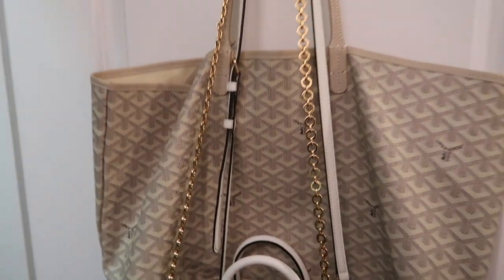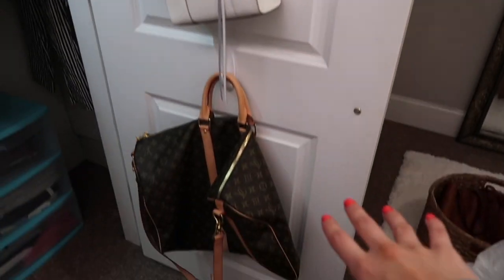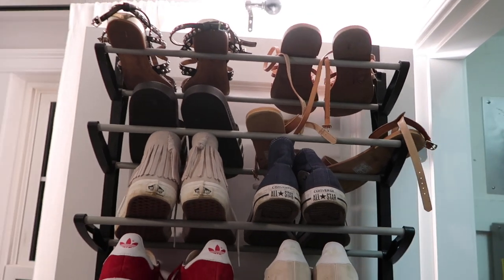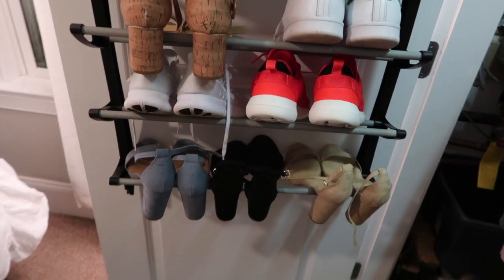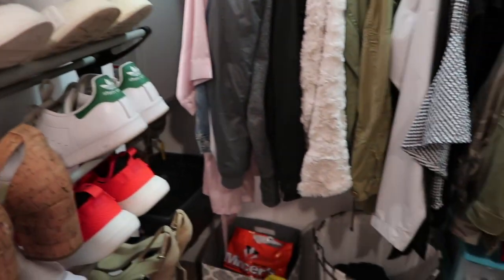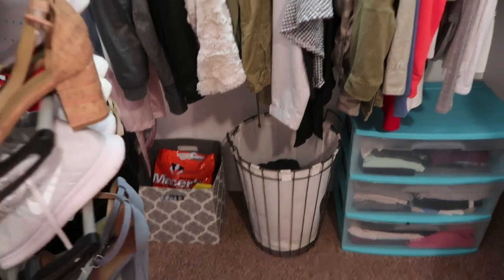On the back of my first closet door I have all my bags hanging on a hook — everyday bags and my Louis Vuitton duffel bag at the bottom. On the other side I have a shoe rack from Target with all my shoes — sneakers, sandals, heels. This is super helpful because I used to never know where to put my shoes, and boxes would take up too much room since my closet is kind of small.